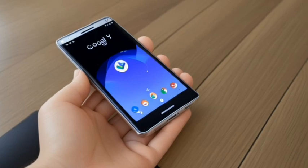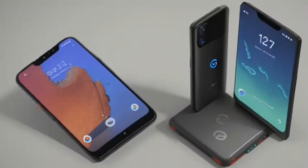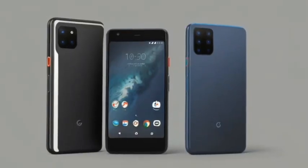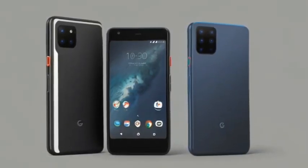Release date: October 2022. Battery capacity: 4,355 mAh. Screen size: 6.3 inches. Weight: 5 grams.